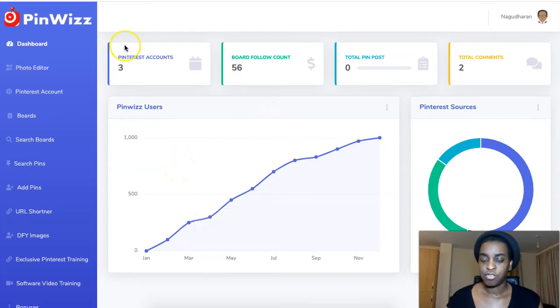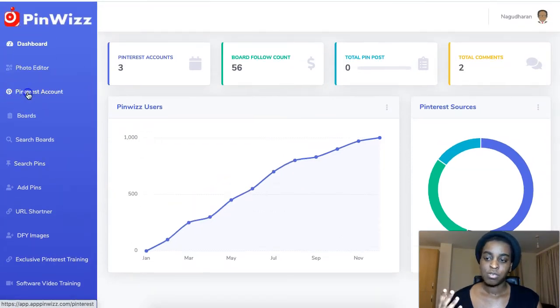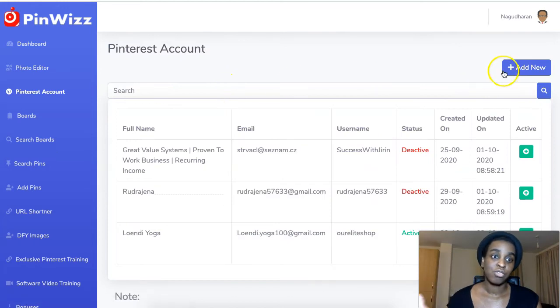The software is super simple to use. First thing when you go in, you come to Pinterest Account and add your own Pinterest account. If you don't have one, just go to pinterest.com and open an account — it's as simple as that. The training shows you how to do it in case you have any doubts.